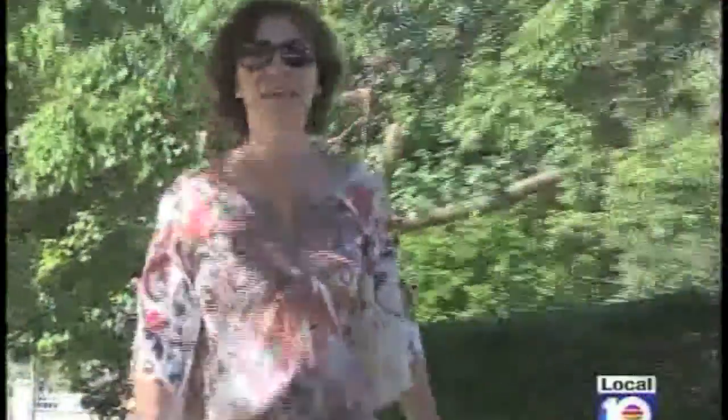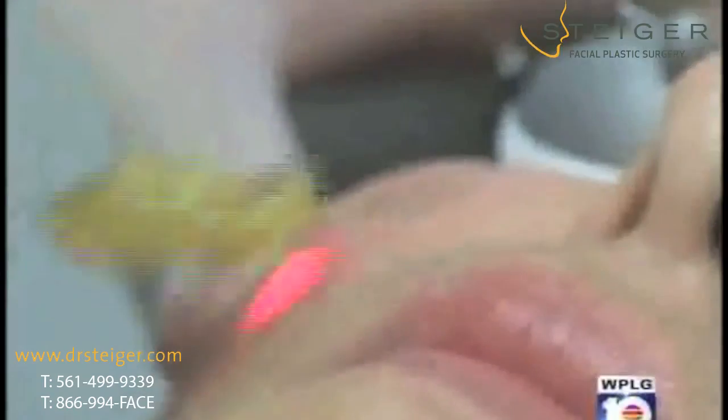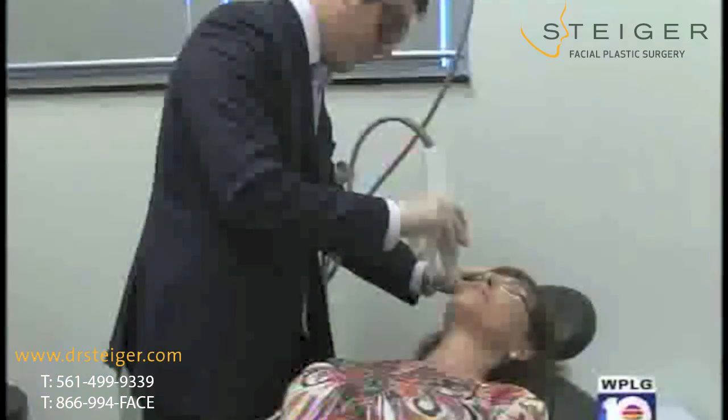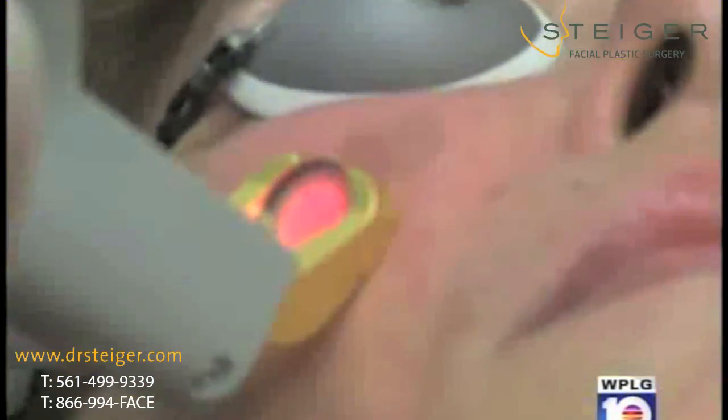Years of too much fun in the South Florida sun left Karen Primock with a common facial skin problem. By the time she hit 50, she noticed veins appearing on her face. Boca Raton plastic surgeon Dr. Jacob Steiger says facial redness and broken blood vessels are a very common complaint.